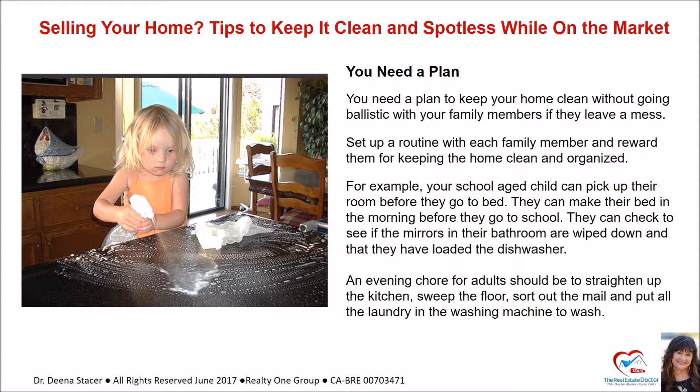Set up a routine with each family member and reward them for keeping the home clean and organized. For example, your school-age child can pick up their room before they go to bed, make their bed in the morning, check that the mirrors in their bathroom are wiped down, and load the dishwasher. An evening chore for adults should be to straighten up the kitchen, sweep the floor, sort out the mail, and put all the laundry in the washing machine.